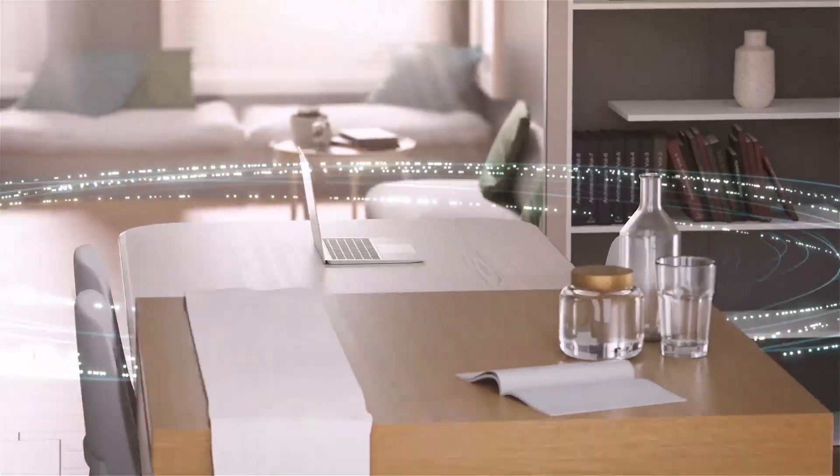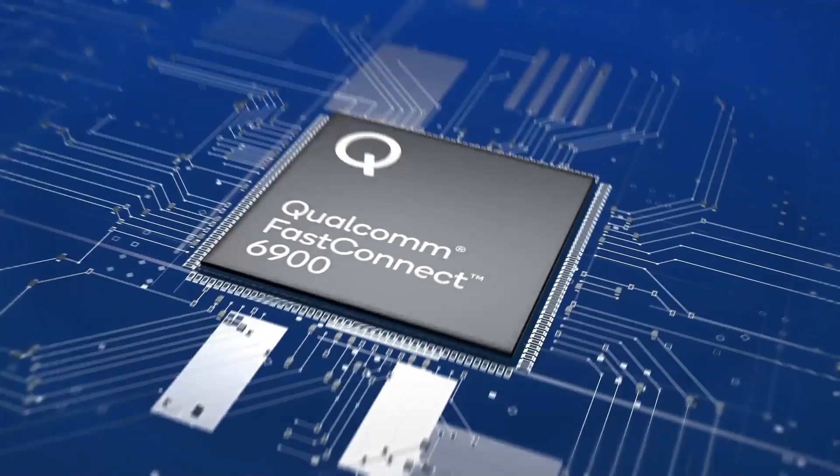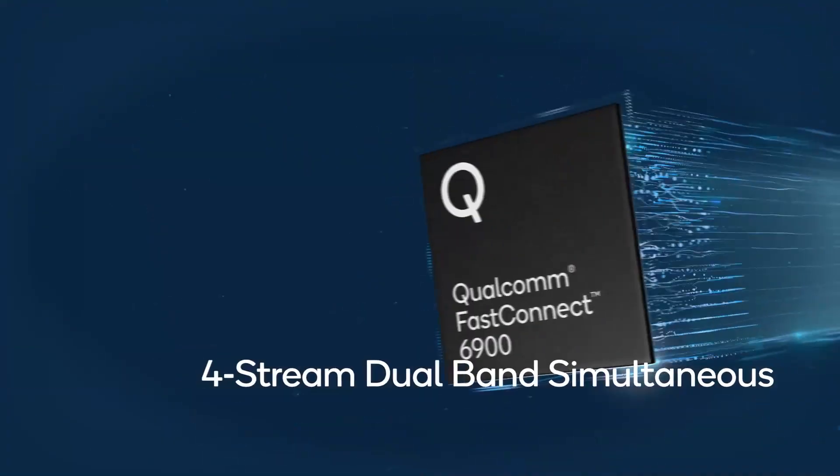Yeah, absolutely. Our 8CX Gen3 offers the most robust connectivity for always-connected laptops, allowing devices powered by 8CX Gen3 to reach lightning-fast speeds of up to 10 gigabits per second. The 8CX Gen3 also features Qualcomm Fast Connect 6900 to enable the fastest Wi-Fi 6 and 6E speeds available. We utilize four-stream dual-band simultaneous technologies. Devices powered by 8CX Gen3 also seamlessly switch between your trusted Wi-Fi 6E and 5G or 4G LTE networks for lightning-fast, highly-secure, on-the-go connectivity. It's perfect for being productive or enjoying entertainment from anywhere.